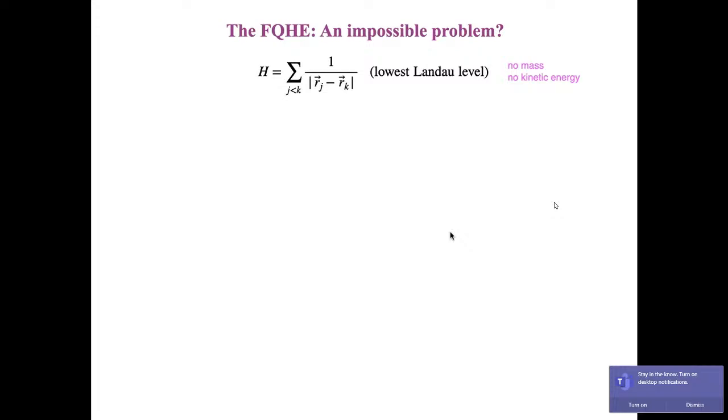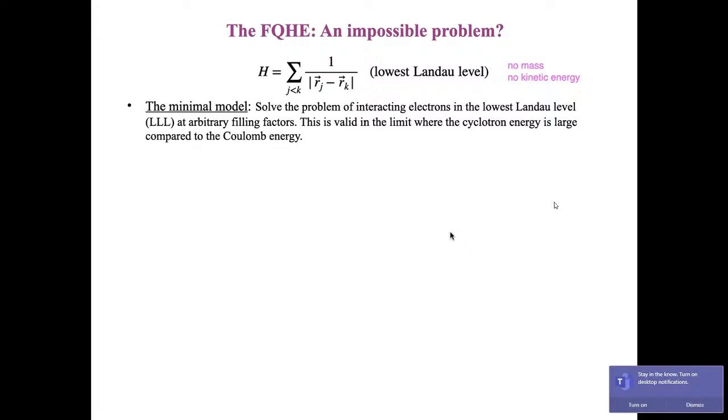The fractional quantum Hall effect might seem theoretically impossible. The simplest model assumes electrons occupy the lowest Landau level, so the Hamiltonian only has the Coulomb interaction energy. In units where the magnetic length and Coulomb energy are set to one, this problem has no mass — the kinetic energy is constant and irrelevant. This is a strongly interacting problem with no small parameter, so perturbation theory cannot be used.